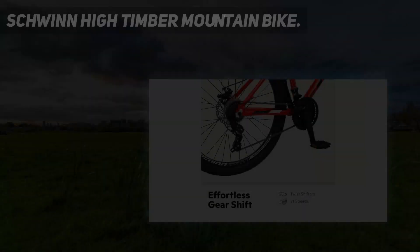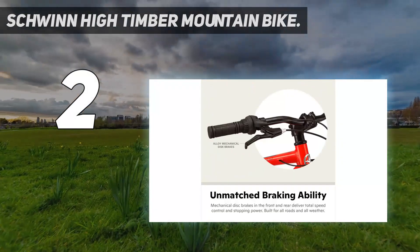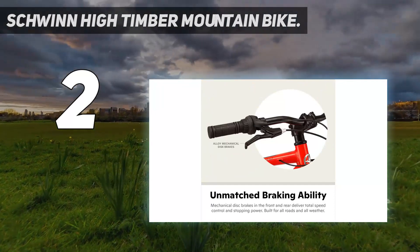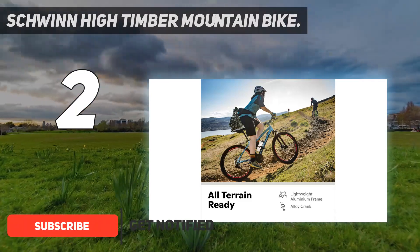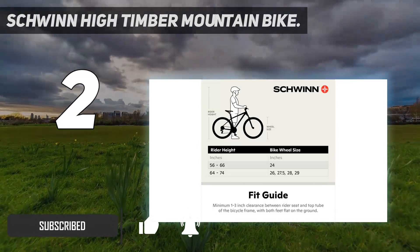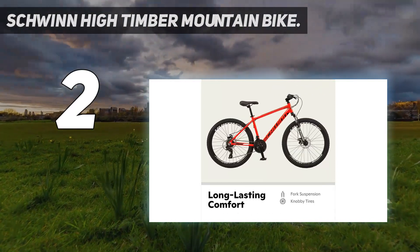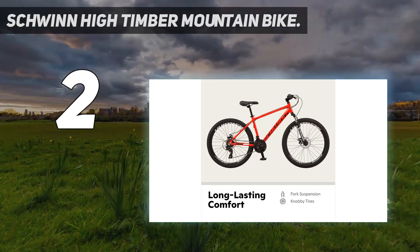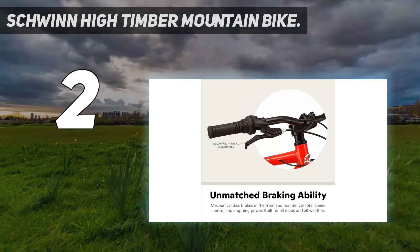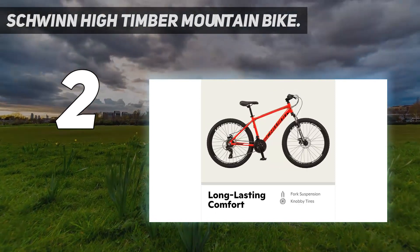Number 2 on my list: the Schwinn High Timber Mountain Bike. We recommend the High Timber for anyone from the beginner rider looking to take on some moderate single track to the commuter who wants the option of cruising in-town trails to work or class. The steel frame is heavier than aluminum but will last season after season. This hardtail comes with disc brakes and 21 gears, which you switch between via twist shifters on the handlebars, though those can be clumsy to operate if you're not stopped. The seat has a quick lever release for easy up and down adjustments.